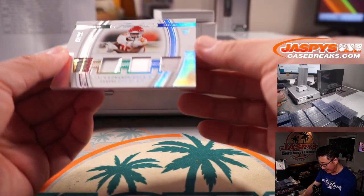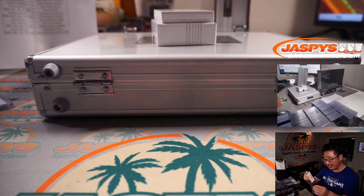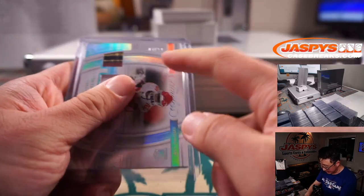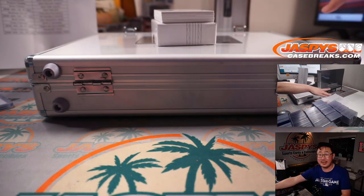3 out of 20, Clyde Edwards-Helaire quad relic. Kansas City is a number block team — that's part of that Miami group. So we go by that digit right there, three out of 20, and that's going to go to Vinny with number three.